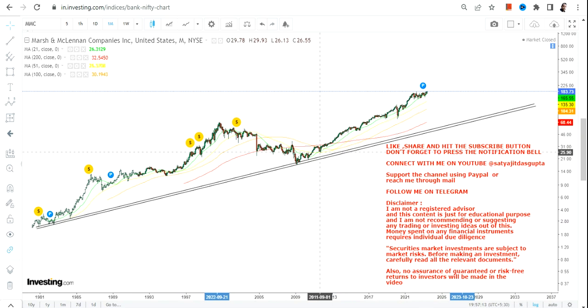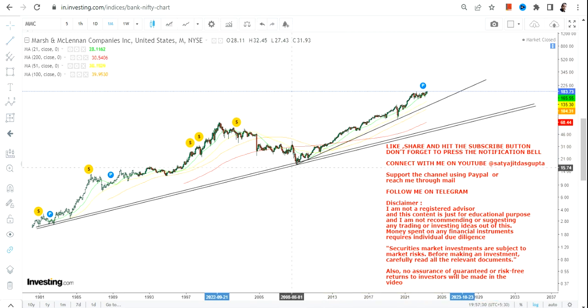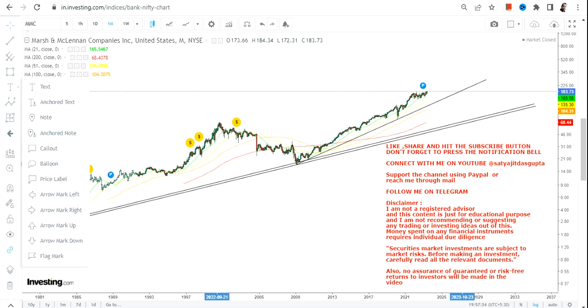If you made an entry point whenever the stock fell in the last 12 to 13 years, you have definitely made some gains. Now, it is very hard to identify the end of the uptrend in these kinds of cases. So what we are going to do is use a very simple and easy trick.